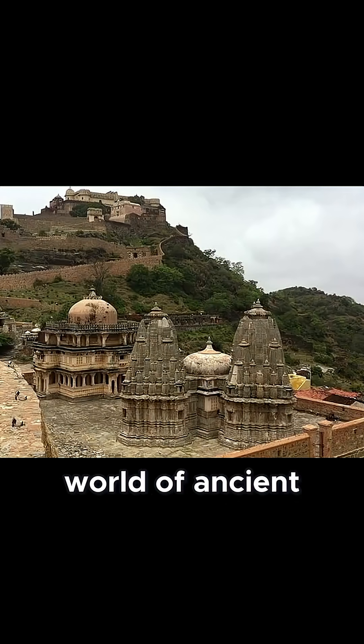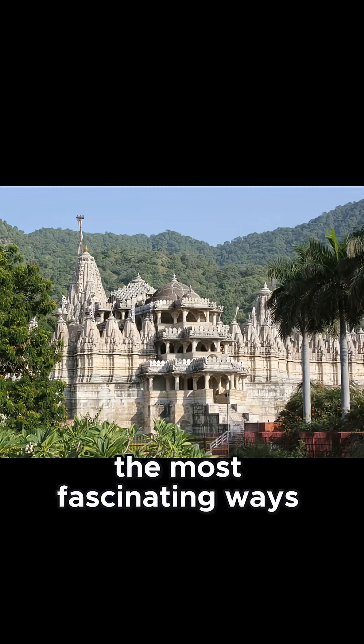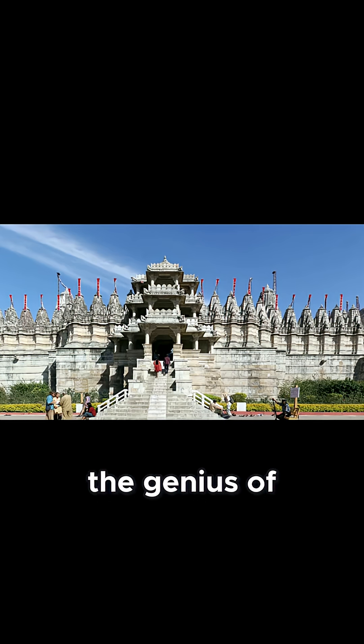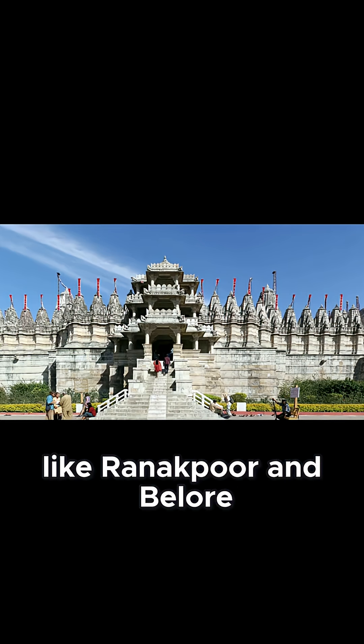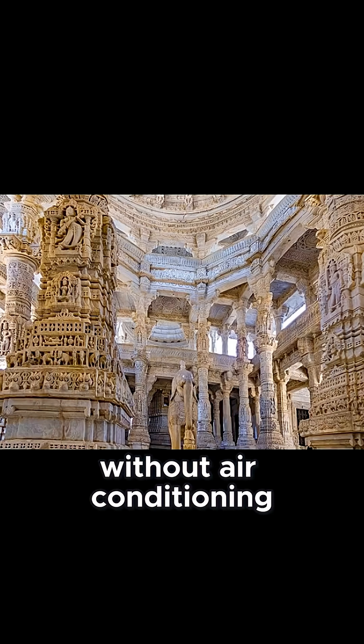Welcome to the incredible world of ancient Indian architecture, where science meets spirituality in the most fascinating ways. Today, we're diving into the genius of air-cooled temple design — how majestic temples like Ranaqpur and Belur stay naturally cool, without air conditioning or vents.